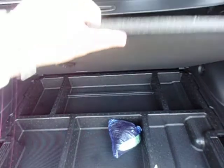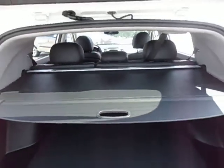There's also a privacy cover to cover up all your groceries.